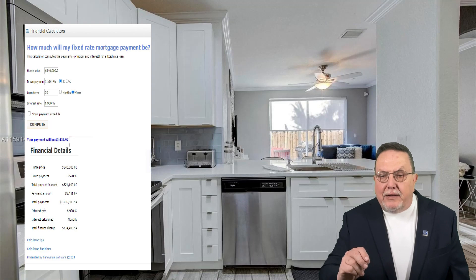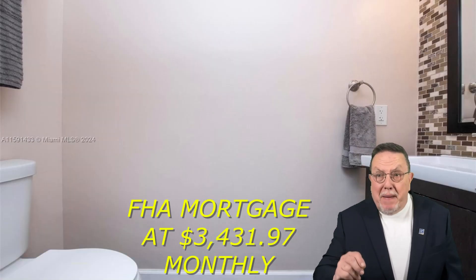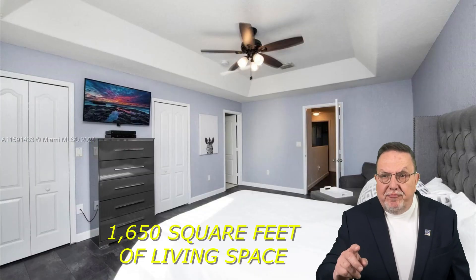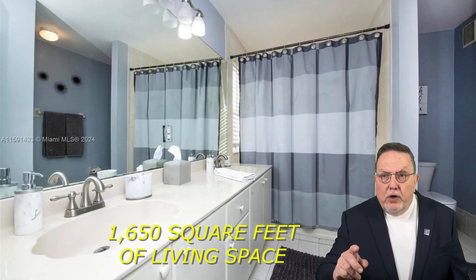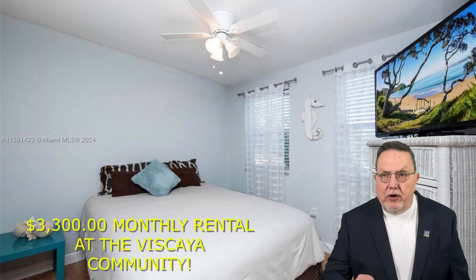I did some numbers for financing with an FHA loan, and when you apply, you're going to pay around $3,431.97, which is basically the same amount as the going rate of a rental for the same square footage. This property is 1,650 to 1,700 square feet on average — I just rented one in Miskaya for the same size townhouse for $3,300.